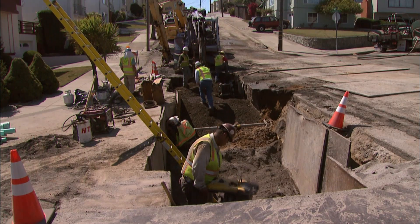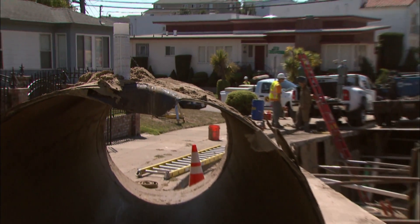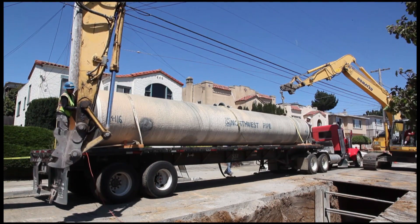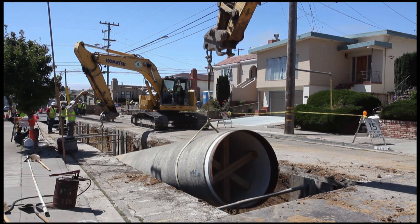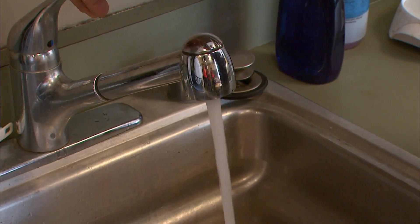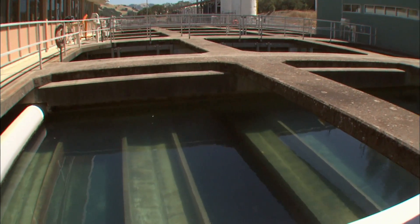And to pay for it, water rates have been going up — way up — for the system's customers who live in San Francisco, San Mateo, Alameda, and Santa Clara counties. One-third of the customers live in San Francisco and so they're going to pay one-third of the bill, and the other two-thirds will be paid by our customers outside of San Francisco. San Francisco residents will see their water rates approximately triple by the time the program is done.